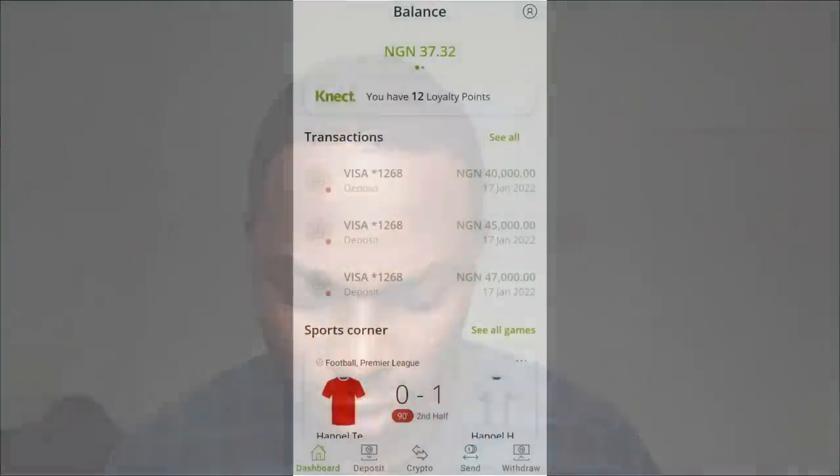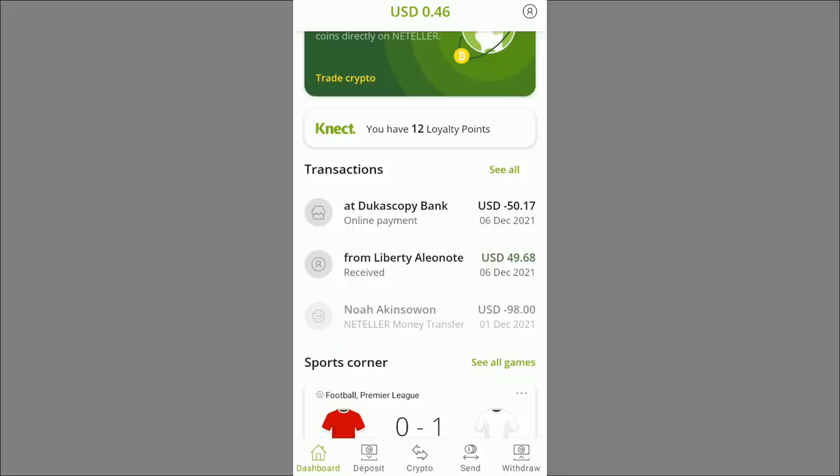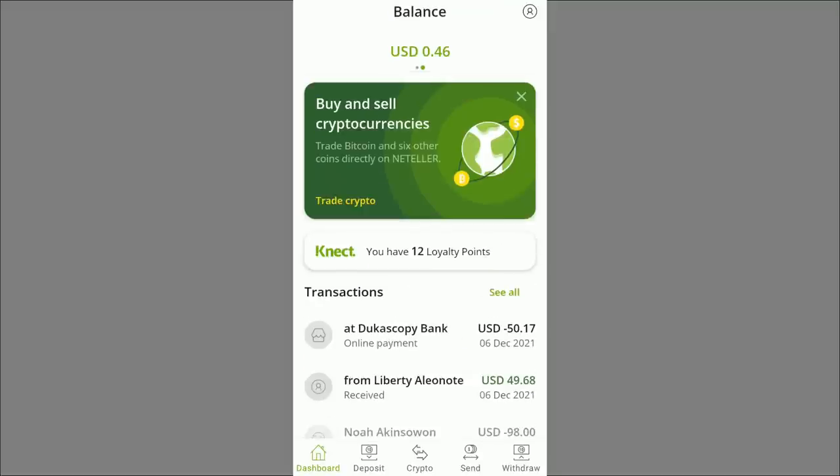Without wasting time, you can do this daily and make 25,000 Naira or more with this Neteller strategy. I'm already on my phone and the first thing I want to show is my Neteller account — you can see I have only 0.46 USD, so I'm going to buy some USDT and get Neteller funds to demonstrate the full process.